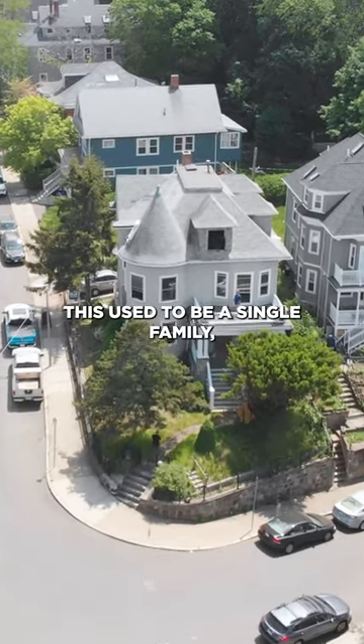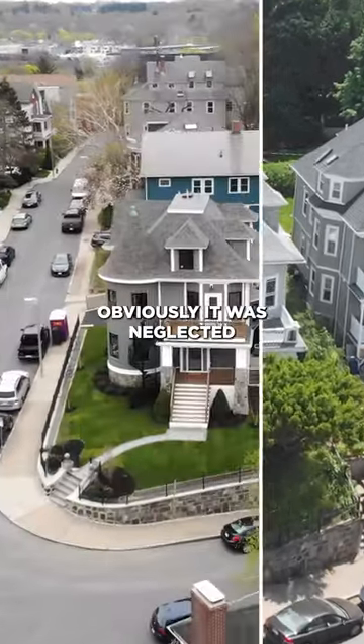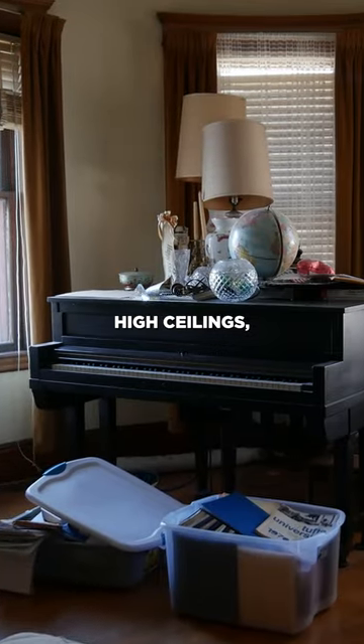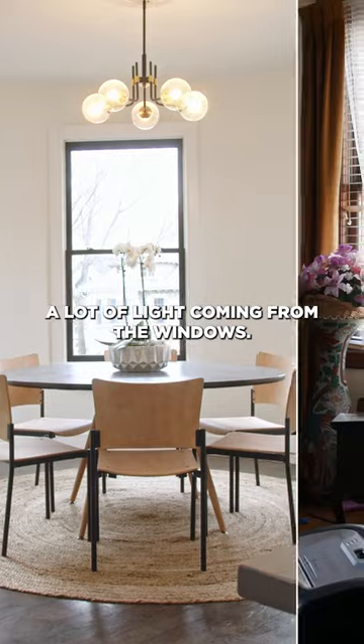Back in the day, this used to be a single family, beautiful Victorian. Obviously it was neglected the moment we took over, but it was a nice house — high ceilings, a lot of light coming from the windows.